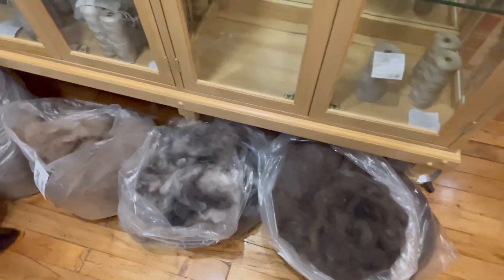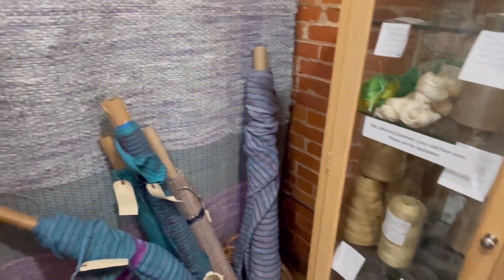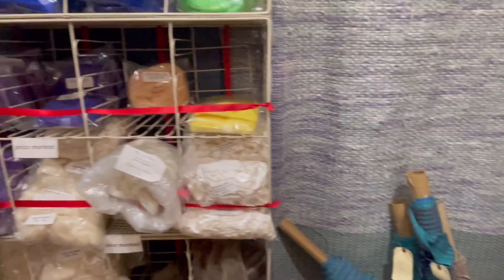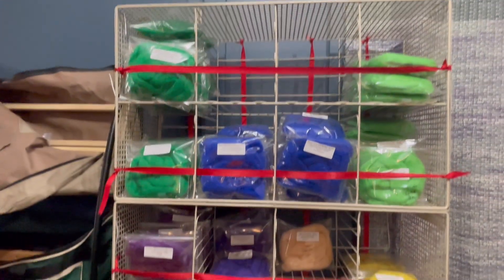Here we have bags of fleece that need to be spun, more cones, and then we have some roving that could be spun in all different colors.